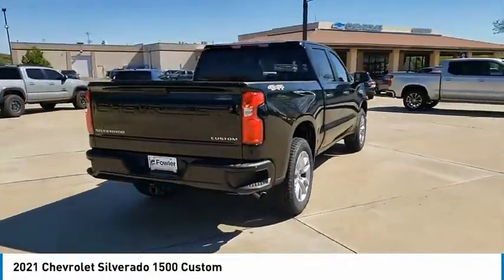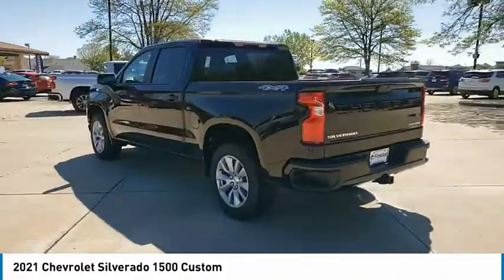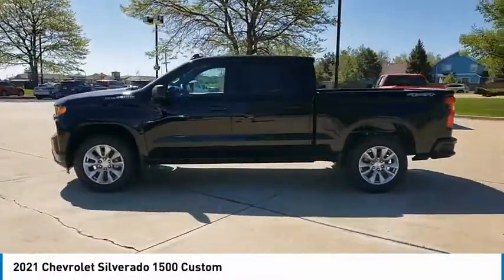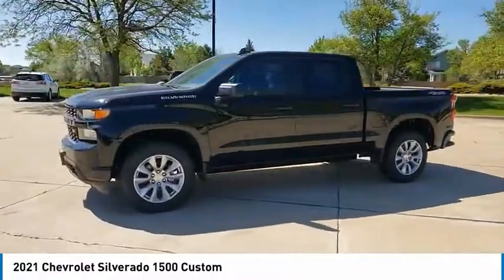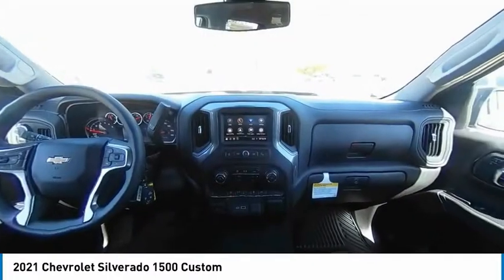Here are some of this vehicle's great options: electronic stability control, alloy wheels, brake assist, traction control, rear step bumper, remote keyless entry, four-wheel disc brakes, speed control, trailering package, front-wheel independent suspension.